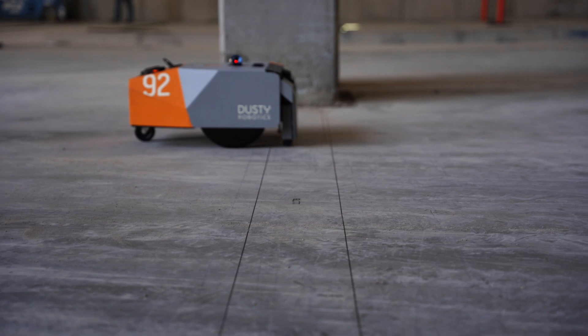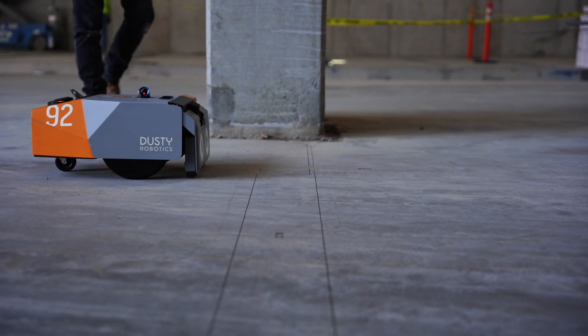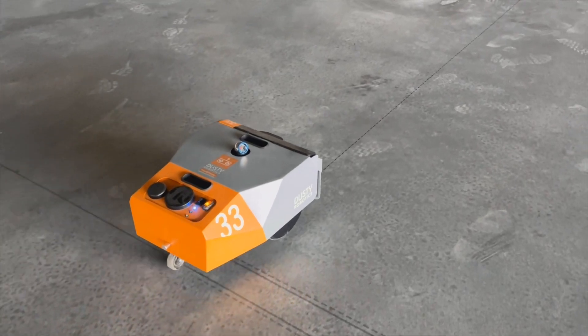We're using Dusty Robotics right now on a few of our projects. This amazing machine can print floor layouts, walls, MEP elements — it is literally putting your drawings on the concrete. Dusty is a trip. It's a good robot because it lays out fast, with evenly separated lines, which surprised me.